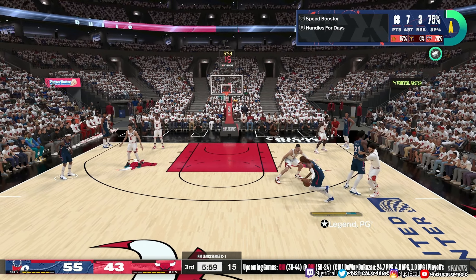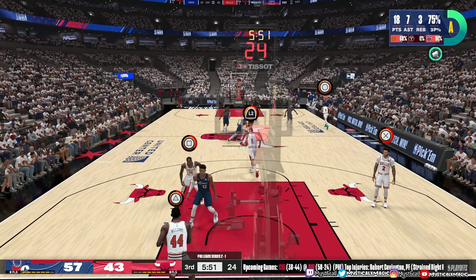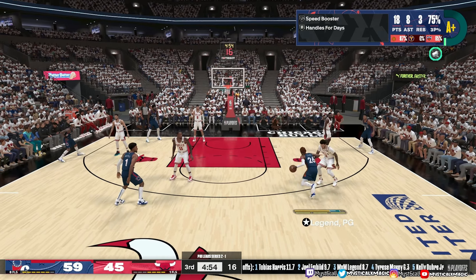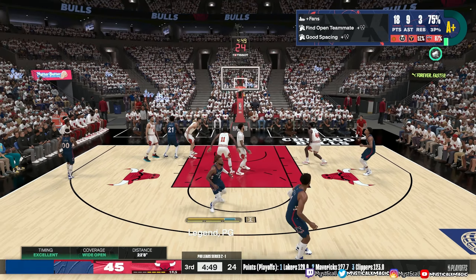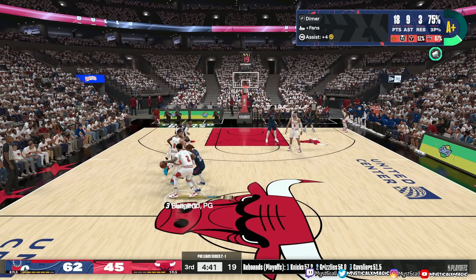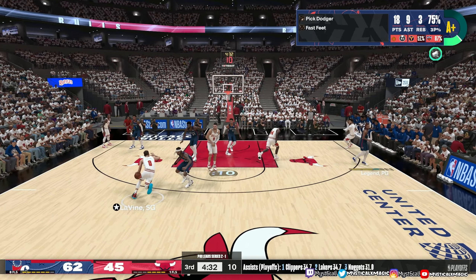Here's Lights Out, hounded by Ball. Here's Embiid — elevation! When he's feeling it, he keeps on shooting. Lights Out hounded by Ball again, kicks it out to Clarkson — fires and connects. Clarkson's got five now. Just executing at a high level, taking what the defense allows and putting in the work. They've stayed aggressive and have not let up this entire night, and at this point, I wouldn't expect them to.